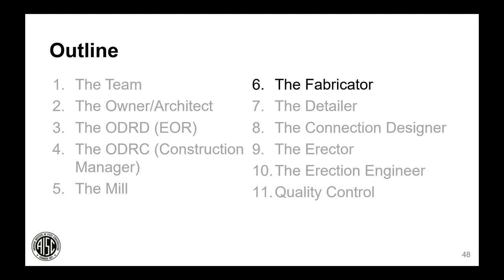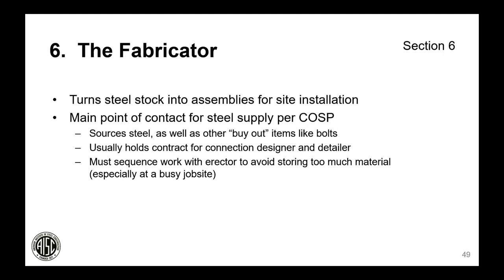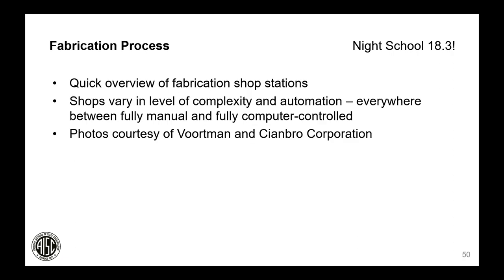Now we'll take a short trip into the fabricator's shop. The fabricator's job is to turn steel stock into assemblies for site installation. As written in the Code of Standard Practice, the fabricator is the main point of contact for steel supply — they source the steel, other buyout items like bolts, and hold the contract for the connection designer and detailer. The fabricator must sequence work with the erector to avoid storing too much material. Shops vary in automation, from basic equipment similar to a high school metal shop with larger machines, up to the latest computer-controlled equipment.